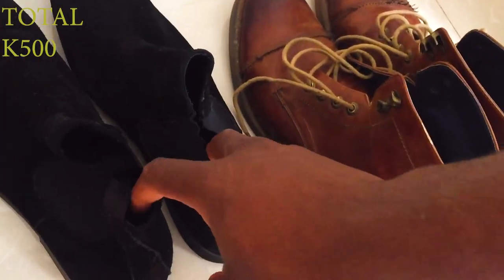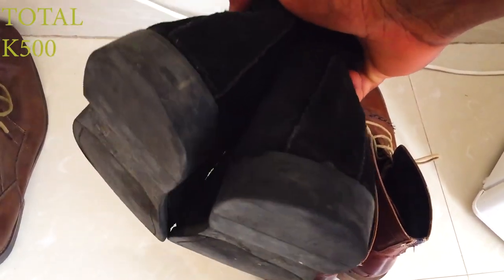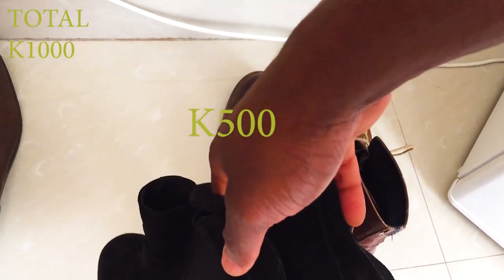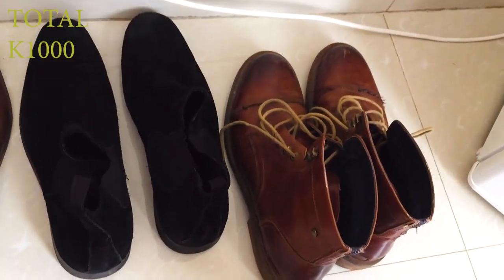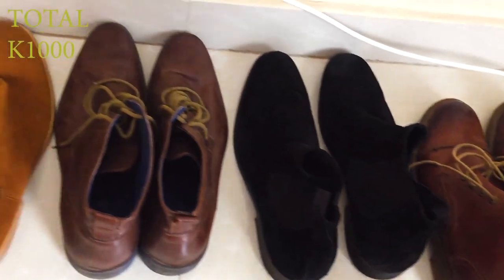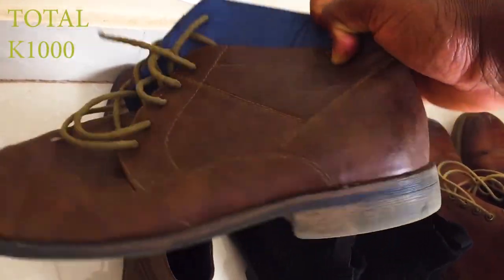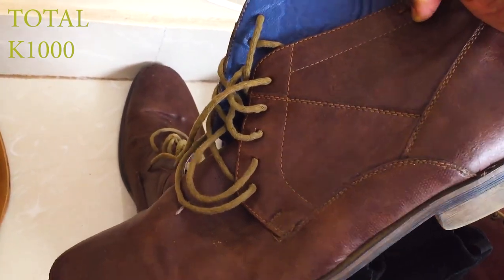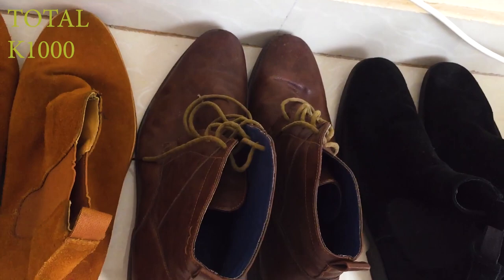I own three Chelsea boots. These are my black Chelsea boots — I bought them for 500 kwacha from some shop, not really a branded shoe but it's a plug. I've had them for years. These are actually my first boots — I really cherish them.